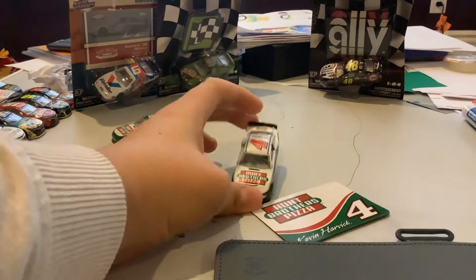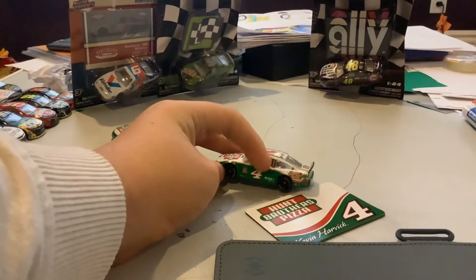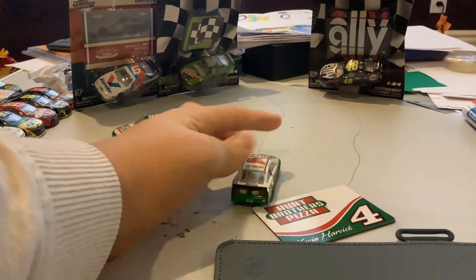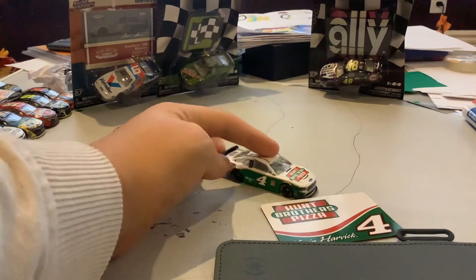Let's take a look at the car. It's mainly white with the red number 4, and it's kind of green all the way down with Hunt Brothers Pizza. It has a Jimmy John's logo. On the back are two Hunt Brothers Pizza logos. It has a red number 4 on top. It's basically the same.